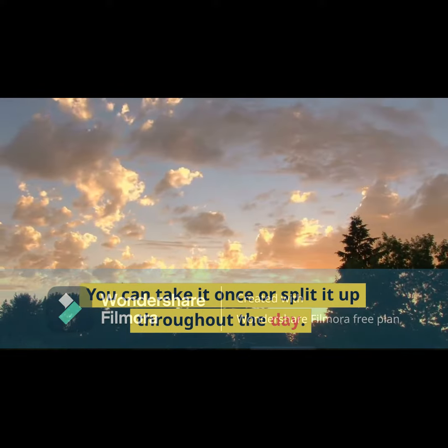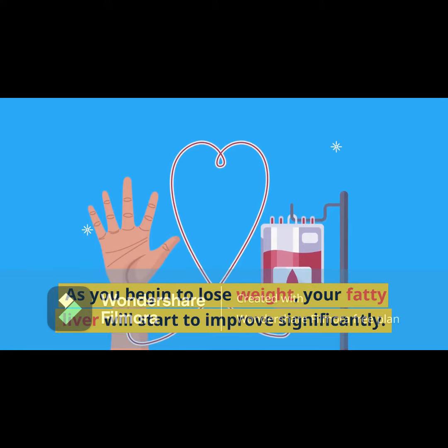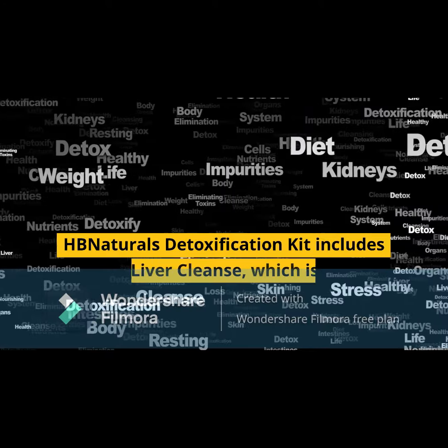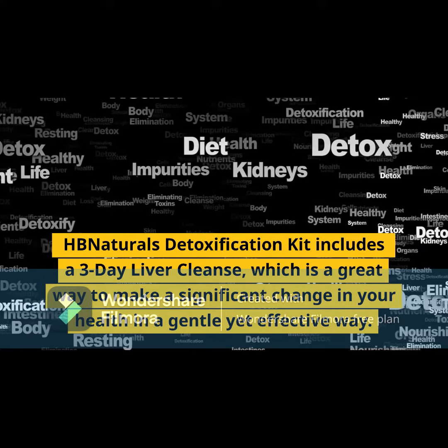You can take it once or split it up throughout the day. As you begin to lose weight, your fatty liver will start to improve significantly. HB Naturals' detoxification kit includes a three-day liver cleanse, which is a great way to make a significant change in your health in a gentle yet effective way.